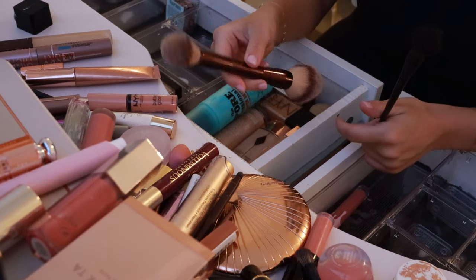I have the Pat McGrath Nude Venus Liner — it came in a set. Really good, needs to be sharpened though. This is kind of nice — I'm going through and cleaning everything, taking inventory. I might have sharpened that a little bit too much.